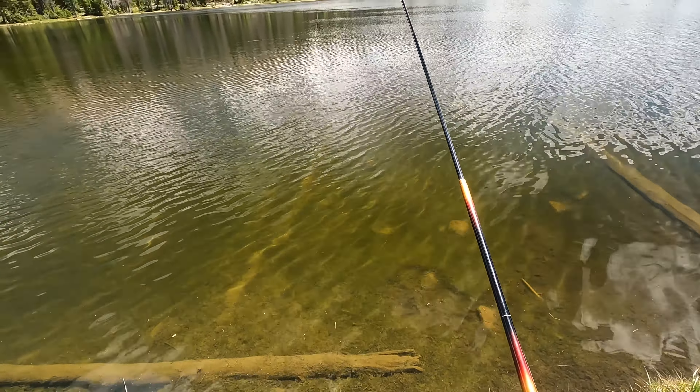Yes! This one has a pretty fin — pretty blue fin. It is surprisingly hard to do this one-handed: first wrangle the fish and then show you the fin. Nice.